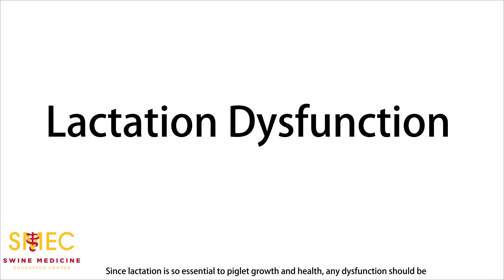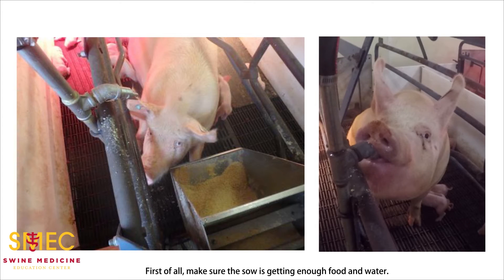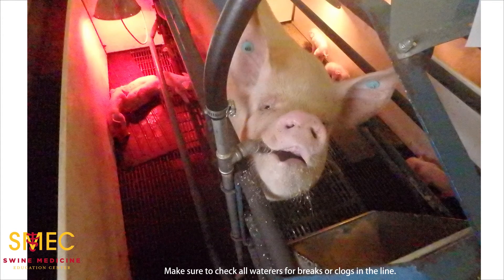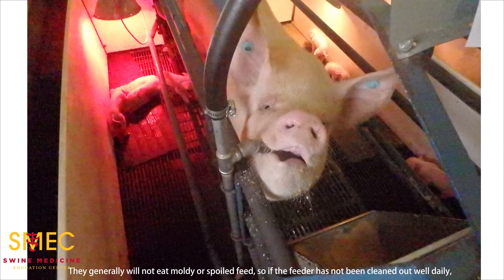Since lactation is so essential to piglet growth and health, any dysfunction should be corrected as soon as possible. More resources detailing swine lactation dysfunction are available in the SMEC library. First of all, make sure the sow is getting enough food and water. Milk production uses 65–70% of the lactating sow's daily energy requirements. Therefore, it is important to get her eating as soon as possible after farrowing so daily increases can be made to properly lactate and feed a growing litter. Sows without clean, available water tend to go off feed, so access to water at all times is crucial. Make sure to check all waterers for breaks or clogs in the line, and ensure the sow has a clean, fresh supply of adequate feed. They generally will not eat moldy or spoiled feed, so if the feeder has not been cleaned out daily, she may have an aversion to eating.